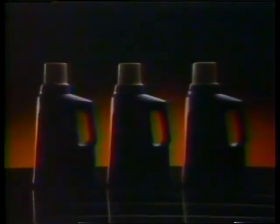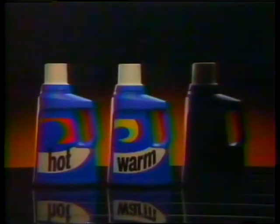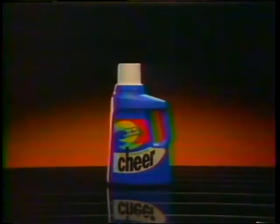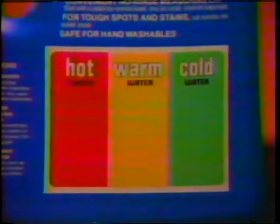So we took temperature-sensitive cleaners for hot, warm, and cold and combined them in new Liquid Sheer — one detergent that cleans like three.